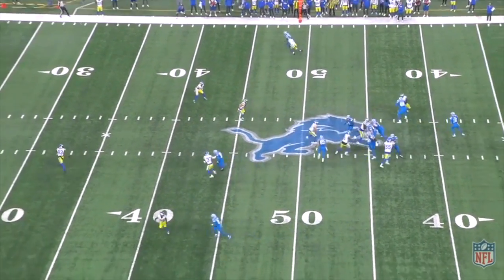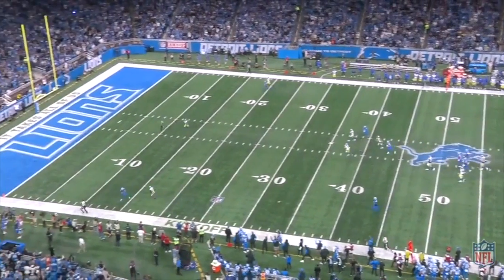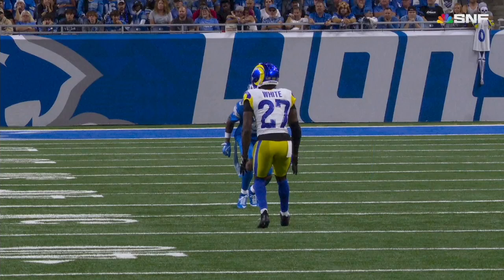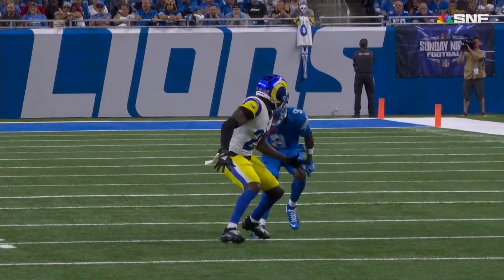Quick teach tape here to highlight a few details from James Williams' stutter-and-go on Sunday. The most important part of the route for me is the fact that Williams attacks like he's trying to win on any type of hard-breaking route, and finds the same body position.